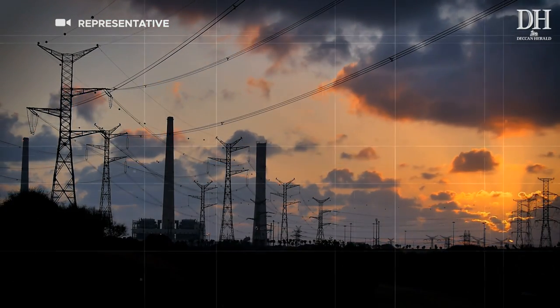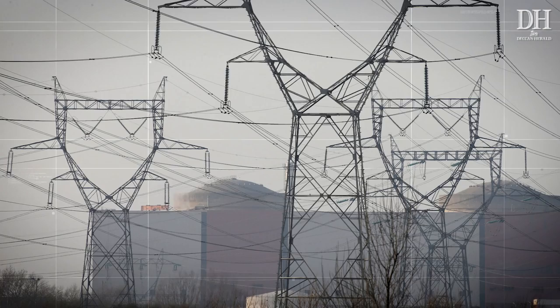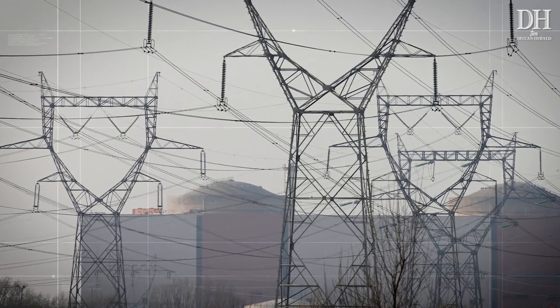200 units of free power — that's one of the poll promises from the Congress in Karnataka. While the idea seems to be taken straight out of Arvind Kejriwal's playbook, the implementation in Karnataka is not as simple as the Delhi model. The Grahat Jyoti scheme will come into effect from July and will be reflected in the August bill. The state government has already issued guidelines on June 5th.